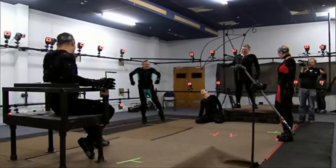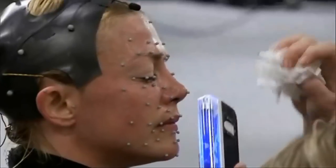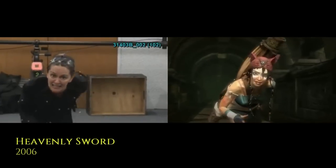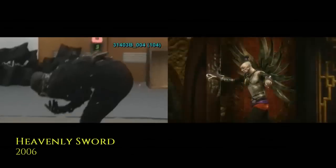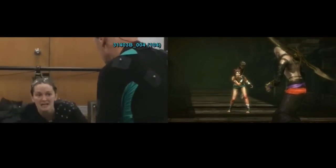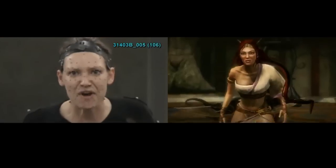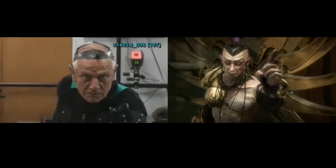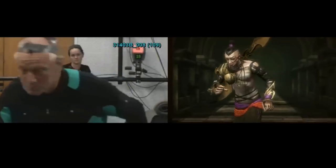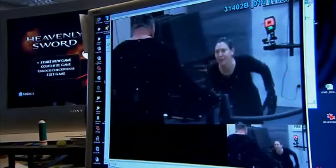Ever since we shot Heavenly Sword 10 years ago at Weta Digital, we've always captured face, body and voice simultaneously, and that's what we call performance capture. Heavenly Sword was the first game to use performance capture, yet it's still rarely used in games today. The perception is that it's too difficult and too expensive for most games, even in the AAA bracket.